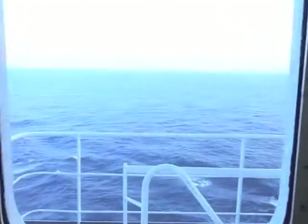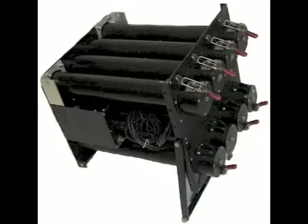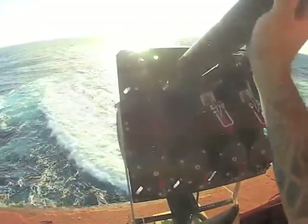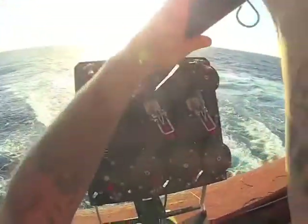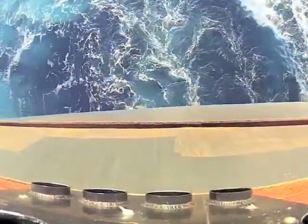XBTs are usually deployed by a scientific writer on the ship or by the ship's crew, using a hand launcher, which launches probes one at a time, or an automatic launcher, which allows you to control the launch times of up to eight probes. To obtain the best data, probes are launched approximately every 25 kilometers or every hour. These probes are easy to deploy and are a very cost-effective way to obtain temperature observations in the ocean.